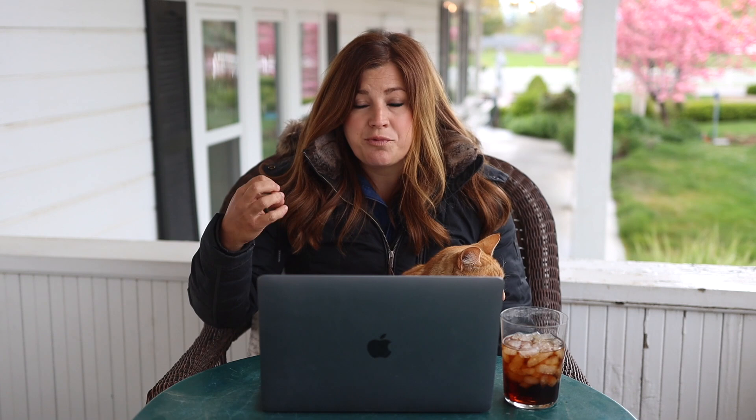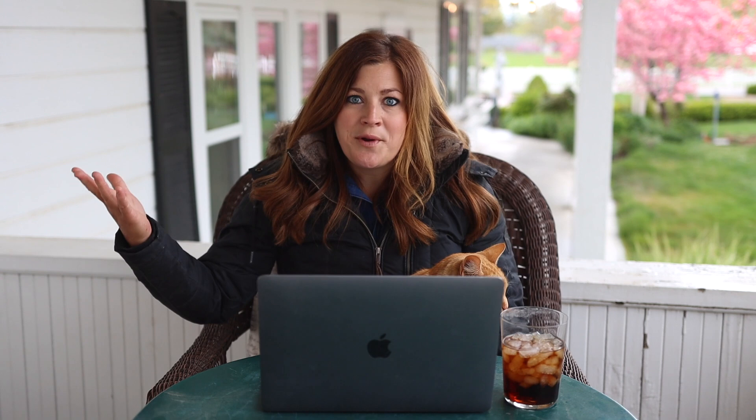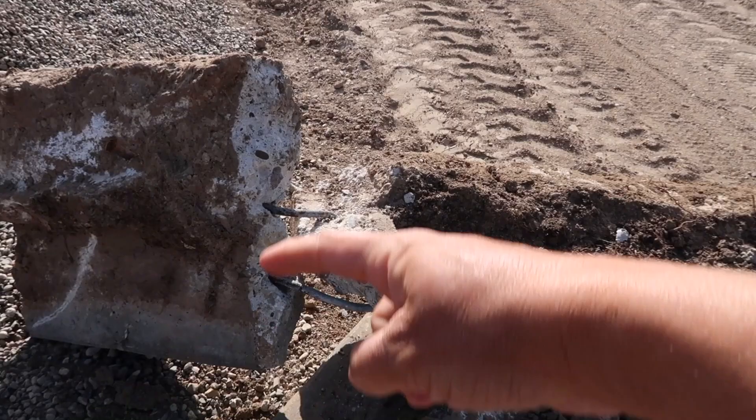Amanda asked when the best time is to move daffodils and tulips. Wait until their leaves start to yellow and dry up — it typically takes four to six weeks after bloom. Those leaves are photosynthesizing, creating energy that feeds the bulb and helps it form a nice bloom for next year. You need to re-energize the bulb, so wait until the leaves have done their job and started to yellow and dry up — then you can dig and move them. Liz noted that the concrete barrier we showed in the video might have originally been a wall — when we dug it out, it went down about 18 inches or so below the surface.